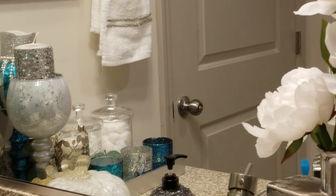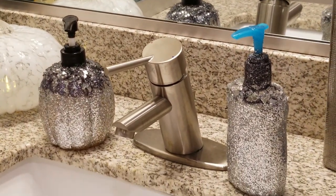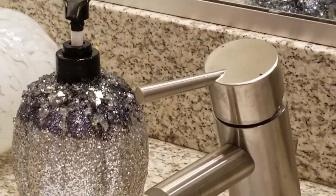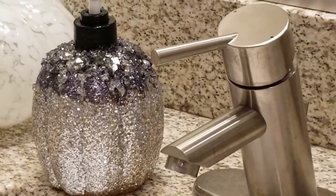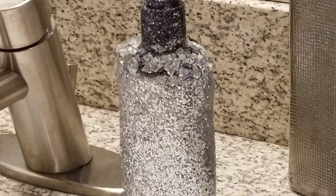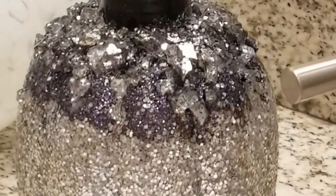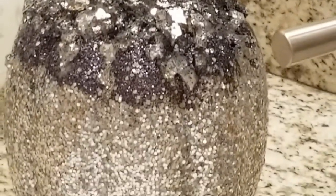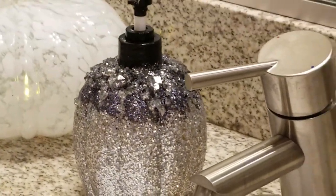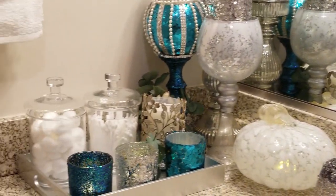For my tray and other items, there are some more DIYs — like these soap dispensers. It's a simple DIY where I added a little bling so they're not just everyday soap dispensers. I did it myself with some decoupage, glitter, and a little bit of crushed glass, and it gives a nice pop to your soap dispenser.